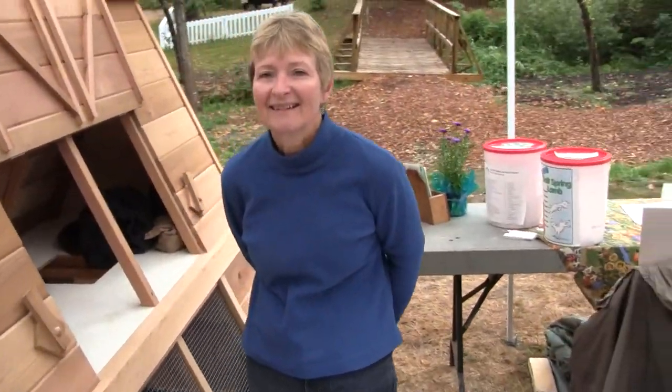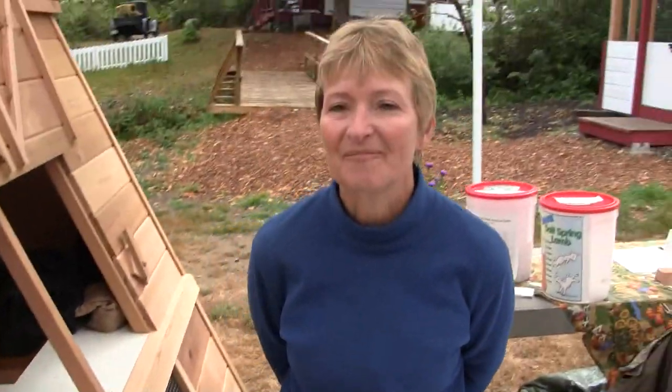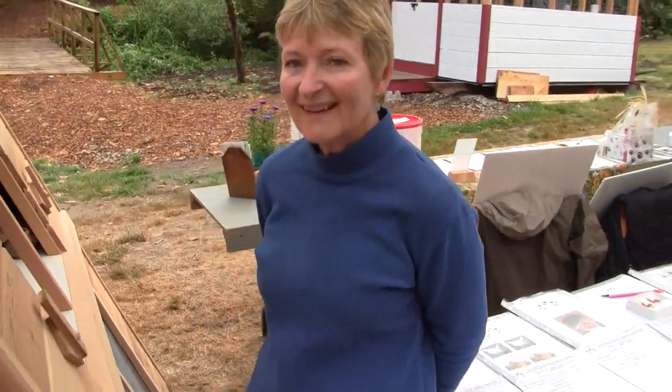We're at the Fall Fair, and Julie is going to explain about the chicken tractor and the fundraiser for the abattoir. So what's going on?